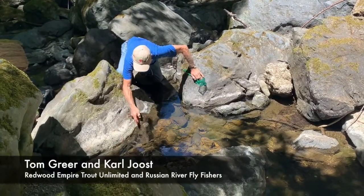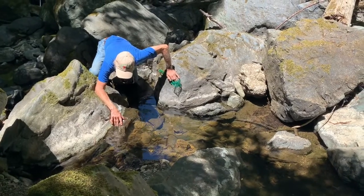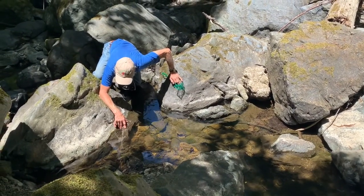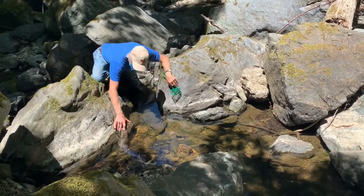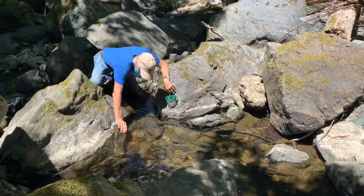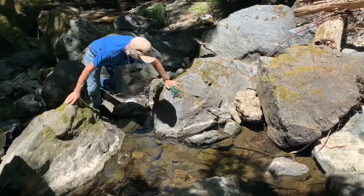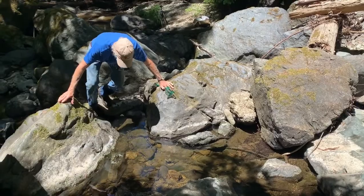Carl and I are on a macro invertebrate adventure. It's a big word. Remember we learned about macro invertebrates? Macro meaning big enough to see without a microscope, and they have no backbone. We found a few so we're going to go ahead and show you those in a couple minutes.